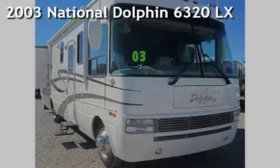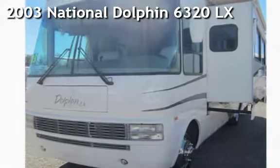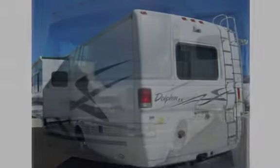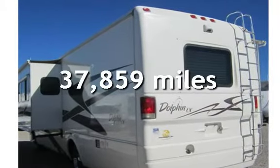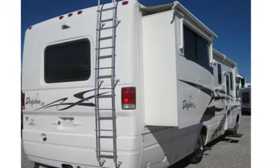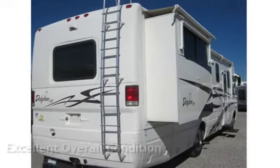Presenting a pre-owned 2003 National Dolphin 6320LX. This National is a great value with less than 38,000 miles on the odometer. This vehicle is in excellent overall condition.